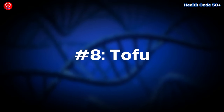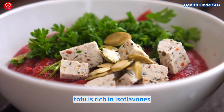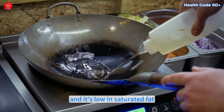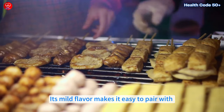Number eight: tofu. Looking for a plant-based protein? Tofu is an excellent choice. Made from soybeans, tofu is rich in isoflavones — compounds known to lower LDL cholesterol — and it's low in saturated fat. You can grill, sauté, or add it to soups and stir fries. Its mild flavor makes it easy to pair with other ingredients.